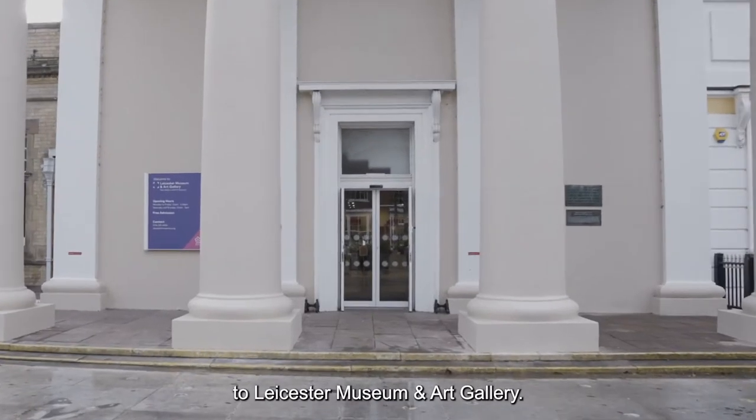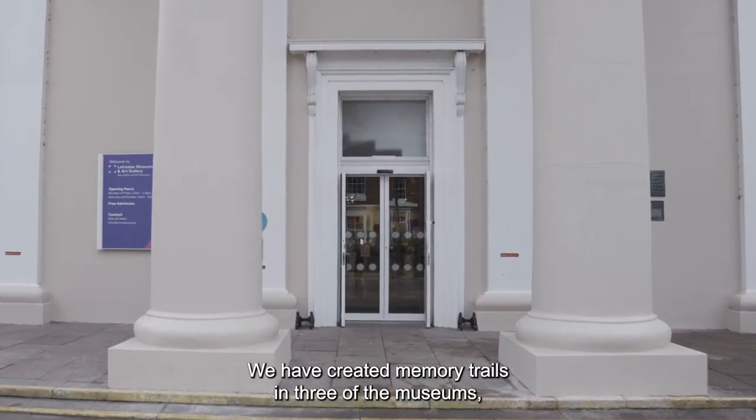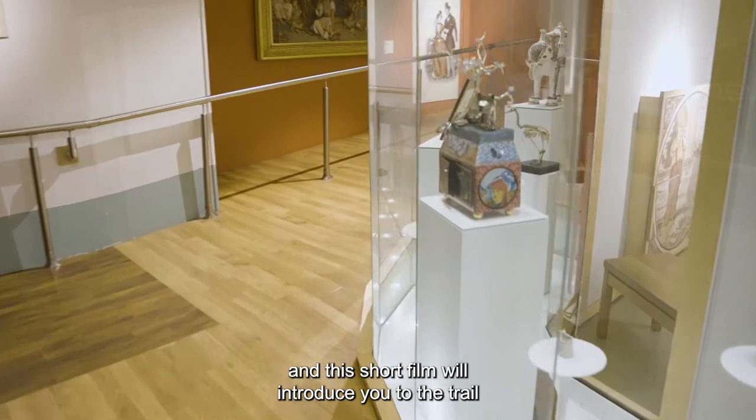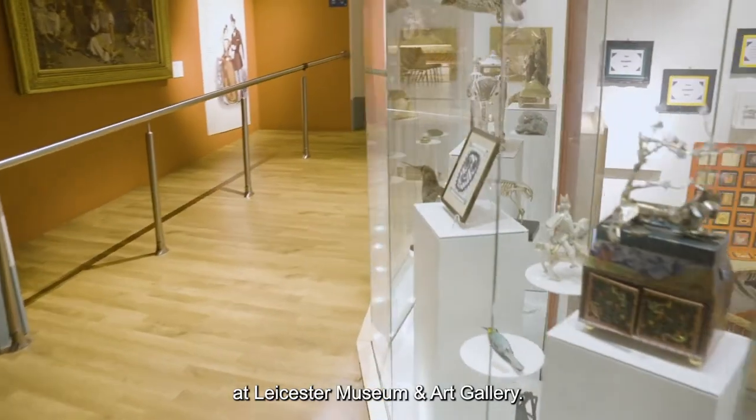Hello and welcome to Leicester Museum and Art Gallery. We have created memory trails in three of the museums and this short film will introduce you to the trail at Leicester Museum and Art Gallery.